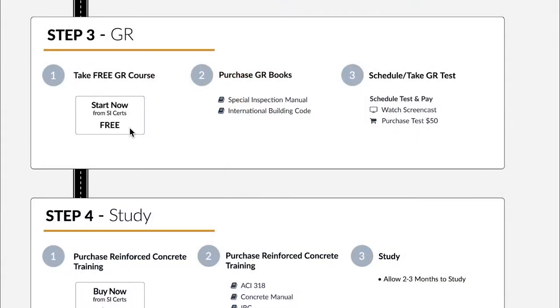The GR test is a 25-question test and it costs $50. Once you pass it, you'll never have to take it again, and it counts for all your future ICC Special Inspection Certifications. We have a free GR course to get you ready for this test. It will give you an idea of how we train you for these certification tests online. Our GR course takes about three or four hours to complete, and it's free.